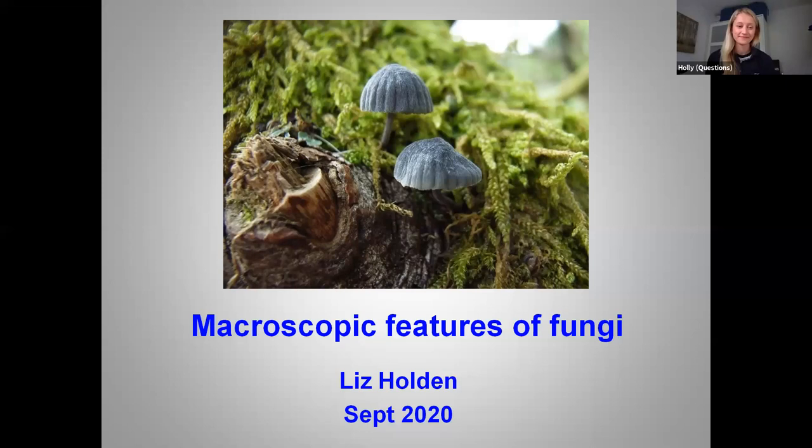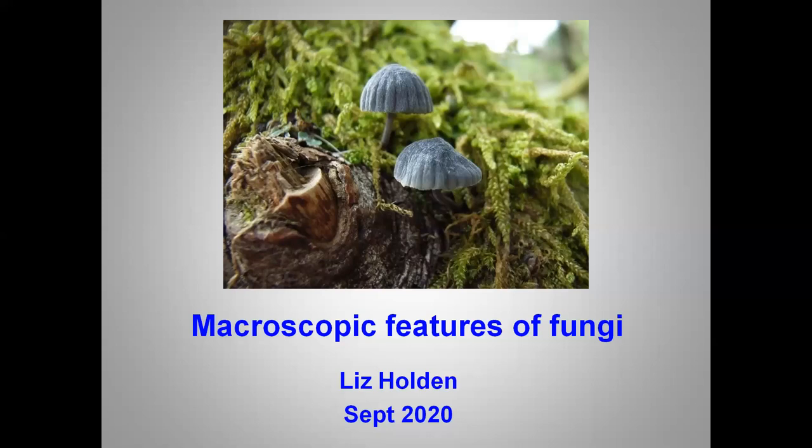Hello everybody, my name is Liz. I hope you can all hear me. I've been interested in identifying and working with the Kingdom of the Fungi for the last 40 years or so, and during that time I reckon I've seen a great number of fungi of different shapes and sizes, but of course only a very small percentage of the total diversity, estimated to be between one and two million species across our planet. One thing I've learned is that they rarely look like the pictures in the field guides.